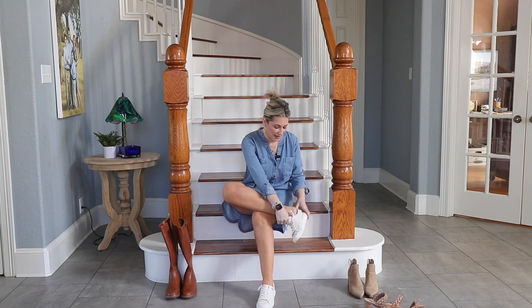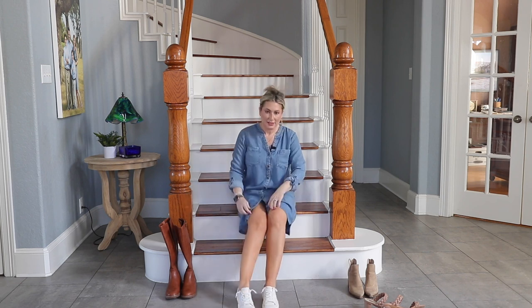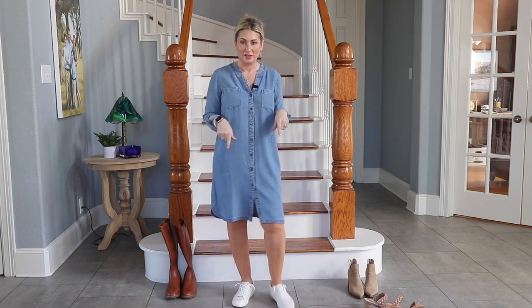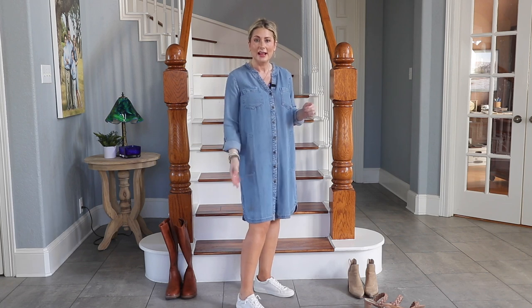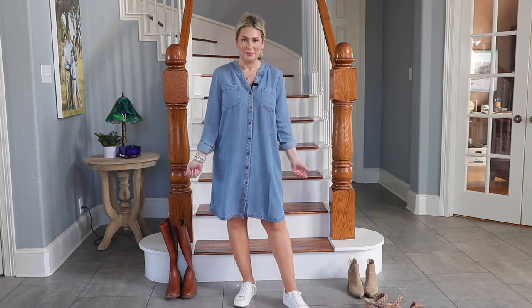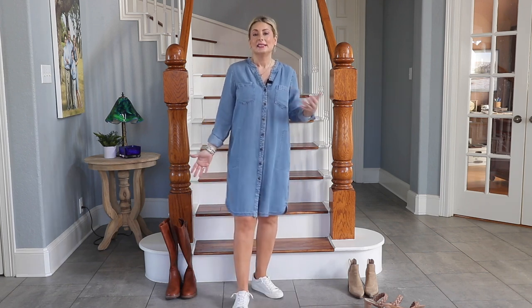The big chunky sneakers are very in right now, but you can never go wrong with a pair of basic white sneakers. I have a pair I've had for a few years — they come in and out of stock. What I love about them is the laces are already tied so they're slip-on, and there's a slight platform in the back for a little lift. It's a really fun, easy way to make this outfit way more casual and a little sporty.